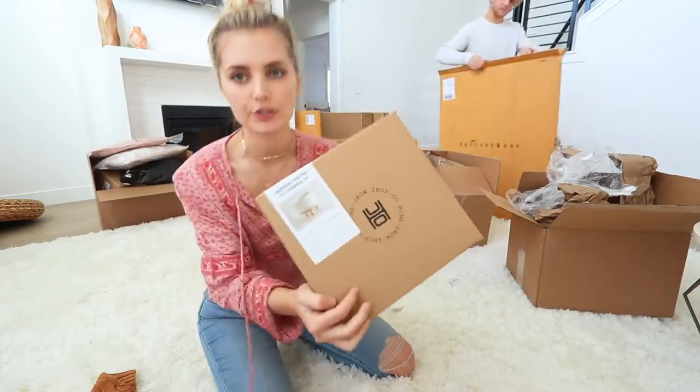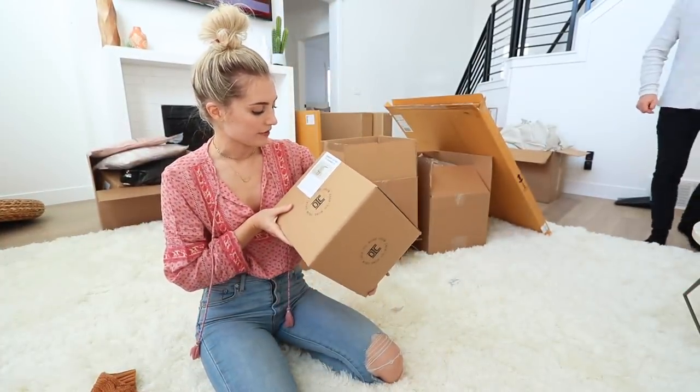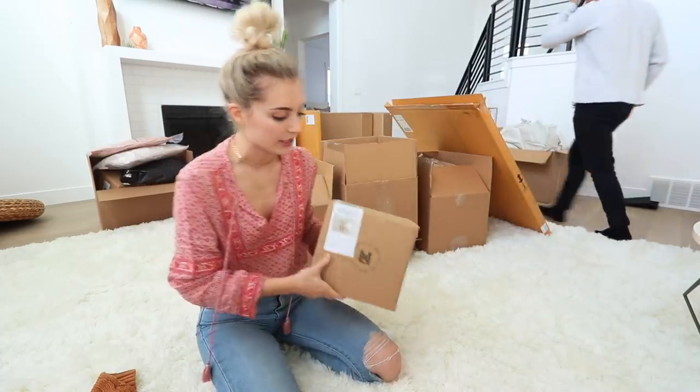I also got this from Urban — it's a little plant stand. I need to go get some more plants, but this will go probably either in our room or in the office. It's way cute.